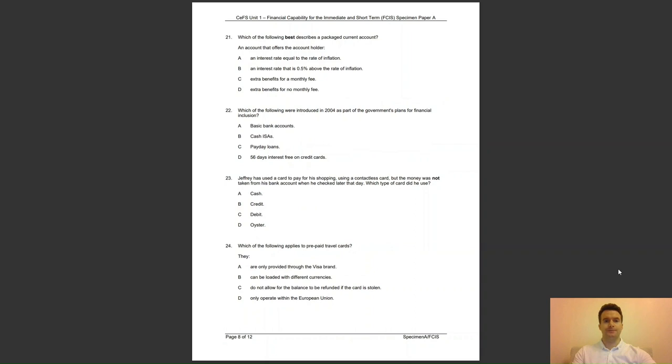Question 21: which of the following best describes a packaged current account? An account that offers the account holder — A, an interest rate equal to the rate of inflation; B, an interest rate 0.5% above inflation; C, extra benefits for a monthly fee; or D, extra benefits for no monthly fee? The answer to question 21 is C — the account packages a number of insurance and non-insurance benefits with normal current account services, and account holders pay a single monthly fee.